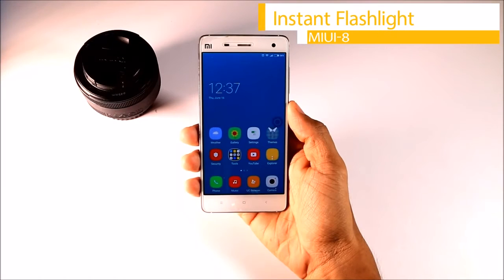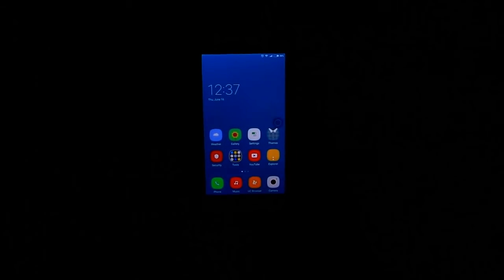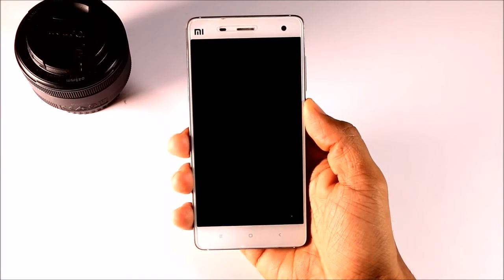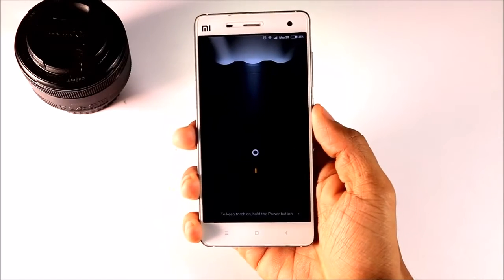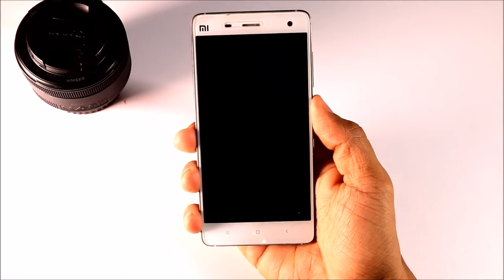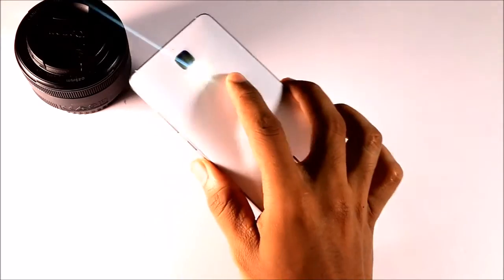Third, Instant Flashlight. It's possible that a blackout will occur in your day-to-day life and your smartphone could be used as a flashlight, but normally you have to fiddle through pages and apps to activate it. In MIUI, you can activate the flash from the lock screen — just press and hold the home button to activate it. To switch off the light, click the power button. This old-school method could be a time-saver.